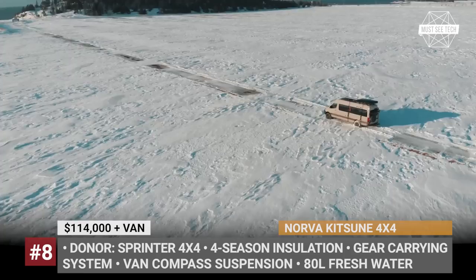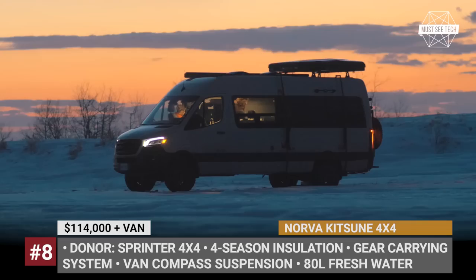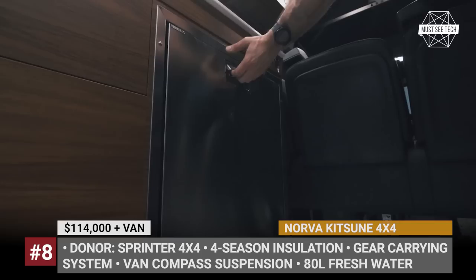The key interior feature, however, is Norva's chameleon 5-section bed. In case of need, it disassembles completely to free up the center aisle. Its modules can be used to create a U-shaped sofa, a dual bench, a day bed, and even serve as a workbench.